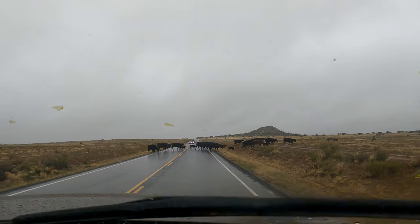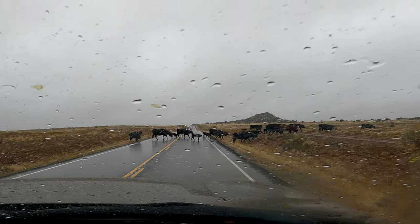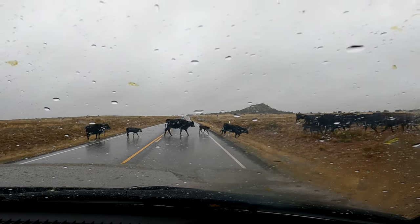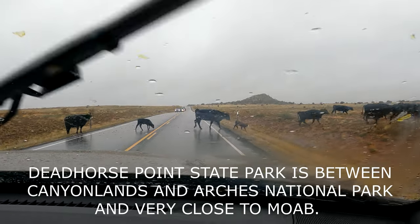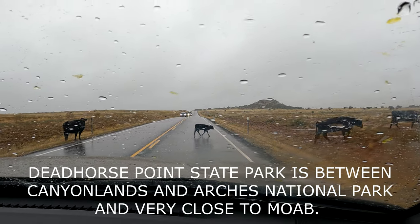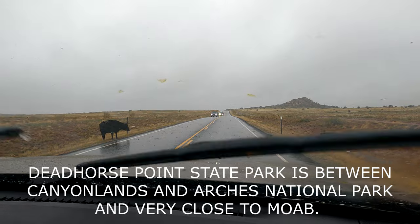Coming out of Dead Horse Point State Park going to Moab, look what we have crossing the street — look at that little baby! Look how cute they are. My goodness. That one girl is waiting — look at her waiting.